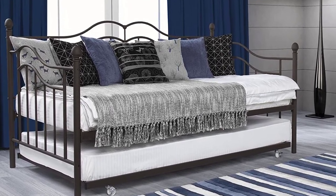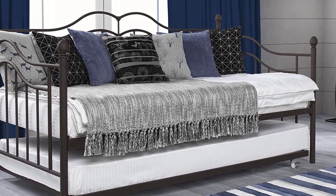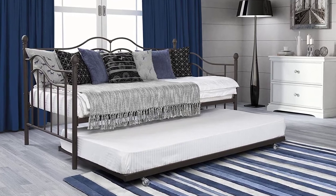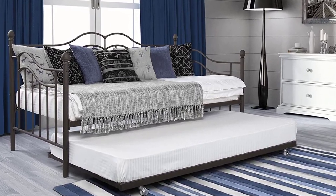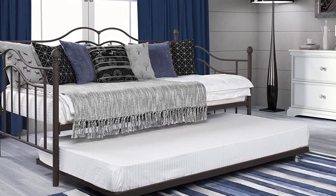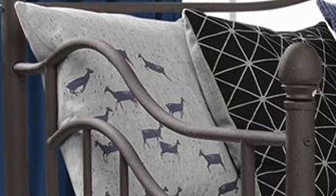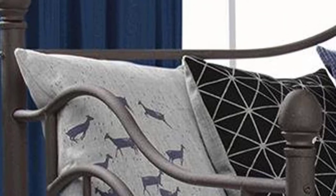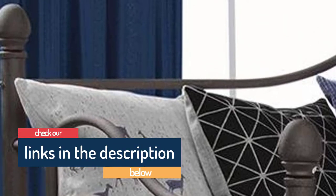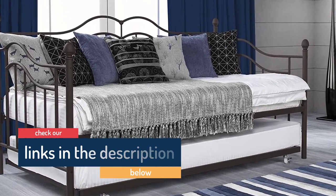The frame is well-built with a 400-pound weight limit. You can assemble it yourself or have an expert assemble it at home for an extra fee. The DHP Tokyo Daybed comes with a twin-size trundle for guests, with two locking wheels so it doesn't move when in use. A full-size version is also available, though the trundle remains twin-size. Customers say they are delighted with the build quality and look; the main concern is that two people are needed for assembly unless professional assembly is purchased.